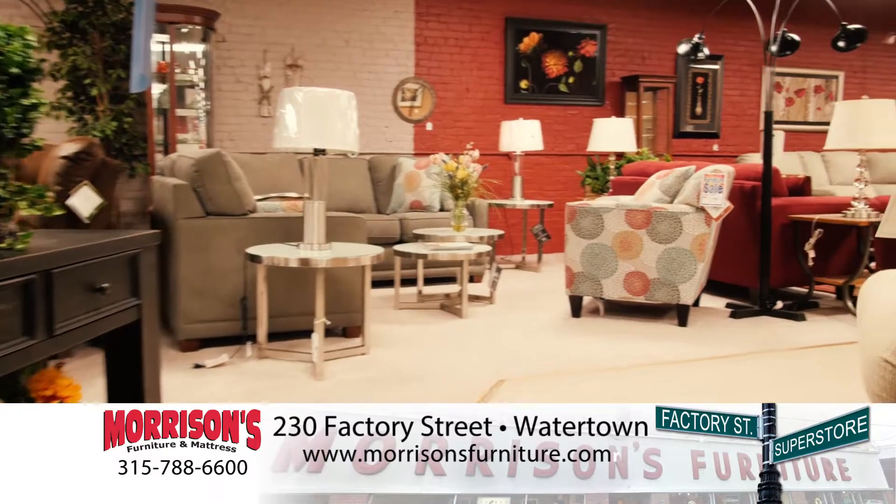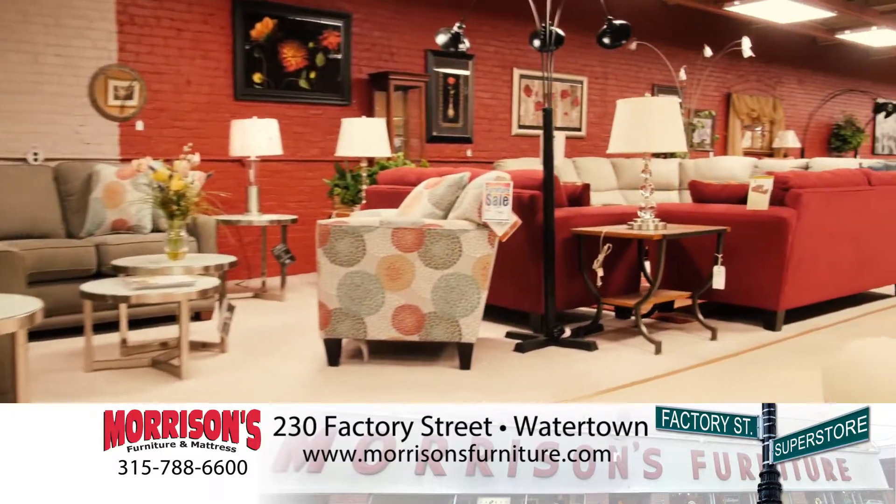It's a huge inventory of discontinued items, floor samples, closeouts, overstocks and more.